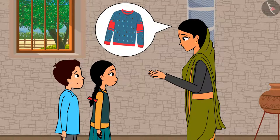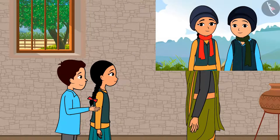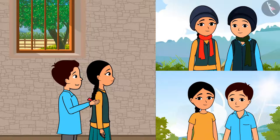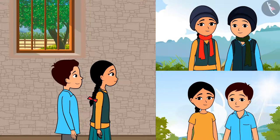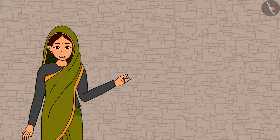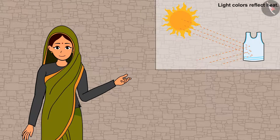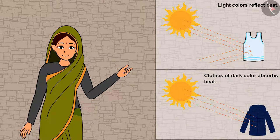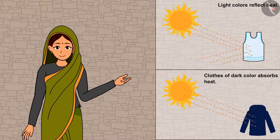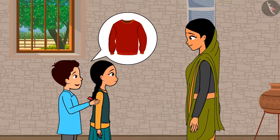Raja, wear something warm — it is getting cold now. Mother, warm clothes give us warmth. In summers, we wear light clothes with light colors. Yes, you are right. We wear light colored clothes in summers because light colors reflect the heat and hence we feel less warm. And in winters, we wear dark colors because dark colors absorb heat and hence we feel warm. So let me wear my red sweater.